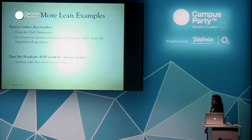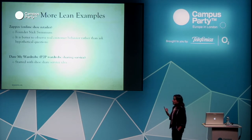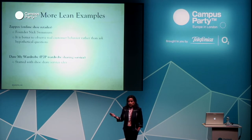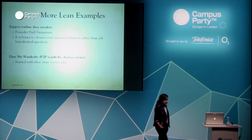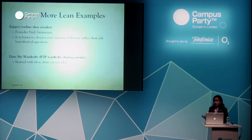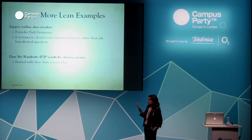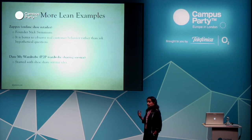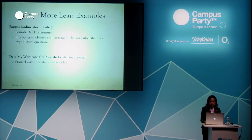Lean examples: Zappos is a very good one. The founder of Zappos — an online shoe retailer later acquired by Amazon — did not build the platform first. He went to shoe stores, asked if he could take pictures of the shoes, put them online, and if people wanted to buy them, he'd come back and purchase at full price. He realized there was a lot of demand and then built the system. Another example: Date My Wardrobe started with a shoe share service for women. As we went out and talked to people, we realized they were willing to share not just shoes but other wardrobe items — and even guys were willing to share ties and suits. That's why user research is very important — otherwise I could have just built a shoe share system and missed the bigger opportunity.